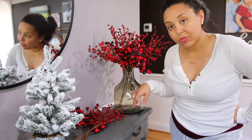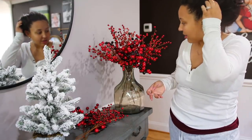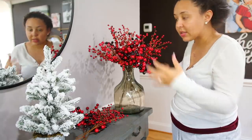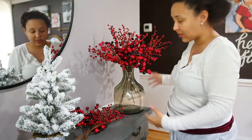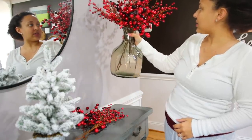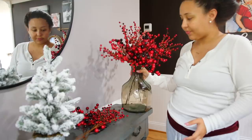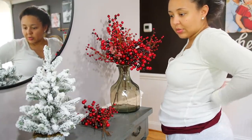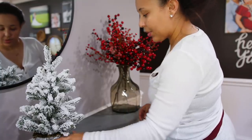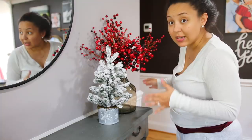We put these berries in this vase and I'm not a fan. I thought I liked them, but I think it's because I'm used to seeing something so much taller in this vase. I don't think it's high up enough. I'm at a loss because I'm thinking about putting that next to that.